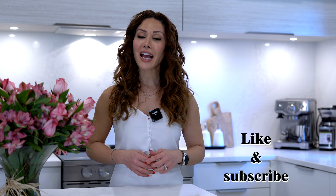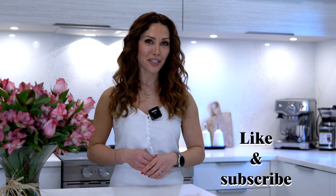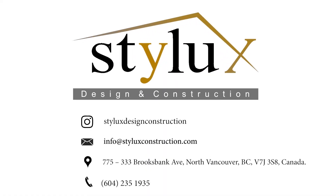Thank you for watching this video. I hope you enjoyed the design and renovation process of this townhouse. Make sure you like and subscribe for good vibes, and I'll see you in my next video. Bye!